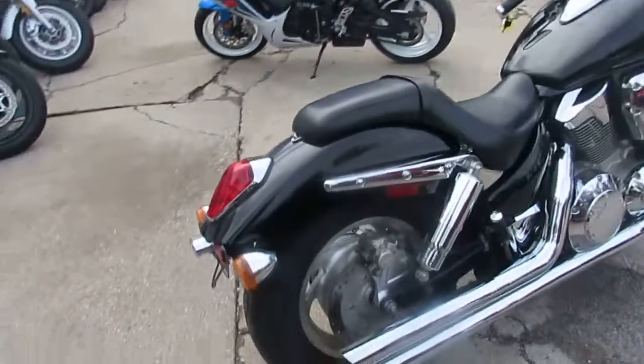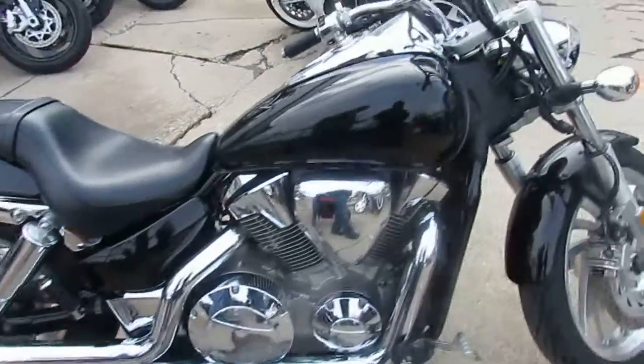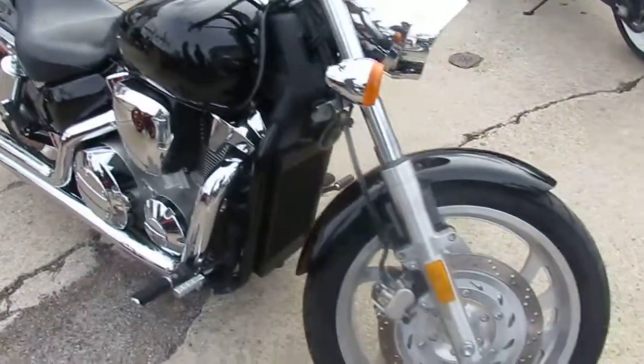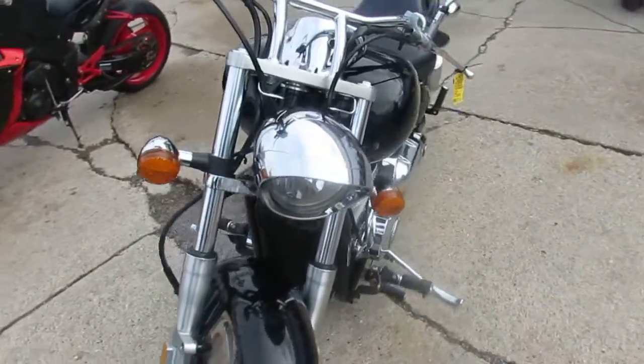These VTX 1300s, they got some torque — these things run strong. Comes in a vivid black paint, got tons of chrome. Cobra exhaust makes this VTX sound as cool as it looks. It's a great bike; for the money you guys can't go wrong.